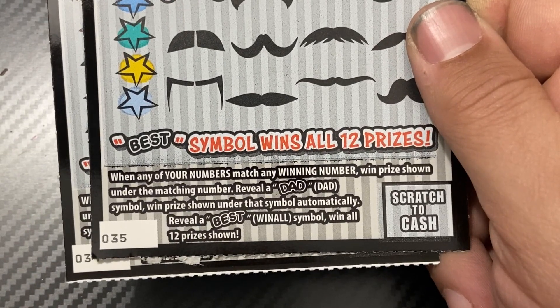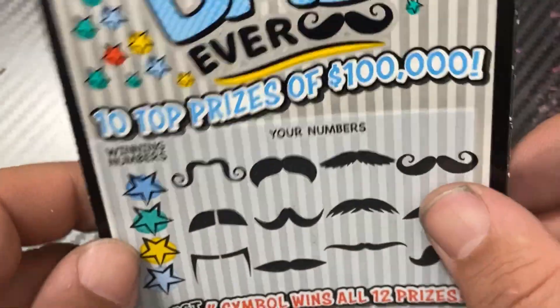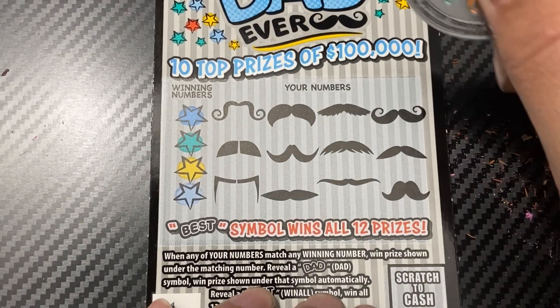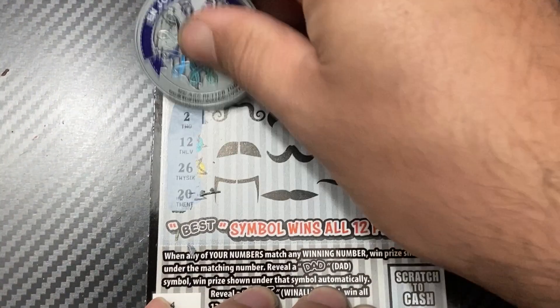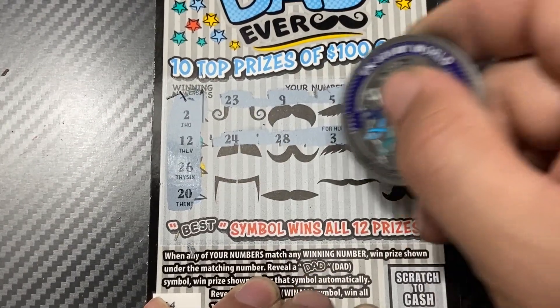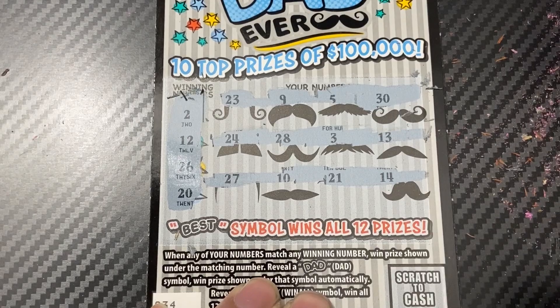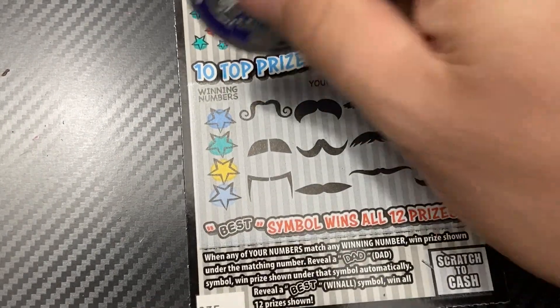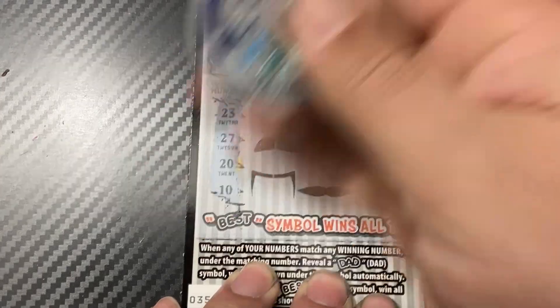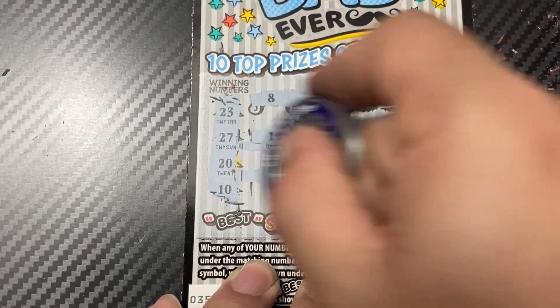Now we're going to the five dollar ticket called Best Dad Ever. It's a matching number game — reveal the dad symbol to win that prize automatically; best symbol wins all 12 prizes. Tickets are 34 and 35. For this ticket I'll use Enjoy My World's coin. Ticket 34: need 2, 12, 26, 20 — nope. Ticket 35: need 20, 30, 27, 20, 10 — no. Got shut out on the Best Dad Ever tickets.